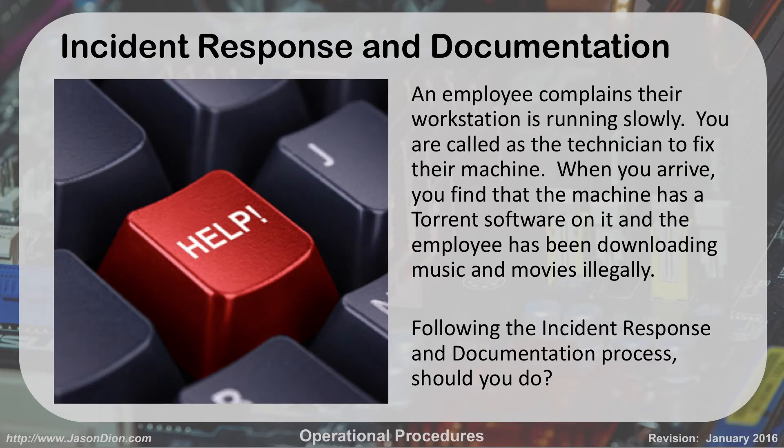Here's an example scenario. An employee calls complaining their workstation is running slowly. You arrive as the field service tech and find that the machine has torrent software on it downloading music and movies illegally. For incident response and documentation, you should note what time you arrived, note what you saw on the computer screen — they were using BitTorrent and downloading the new Star Wars movie — and then elevate it through your chain of command to your supervisor, who would put it through the security system. If there's something illegal, call your supervisor down, stay at the computer, and don't touch it because it could become evidence. We're probably not calling the cops over music and movies, but if it were child porn, you would.